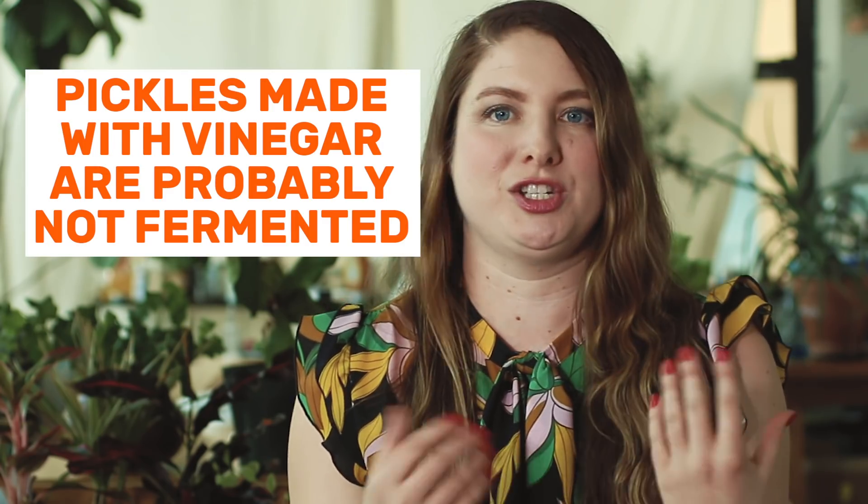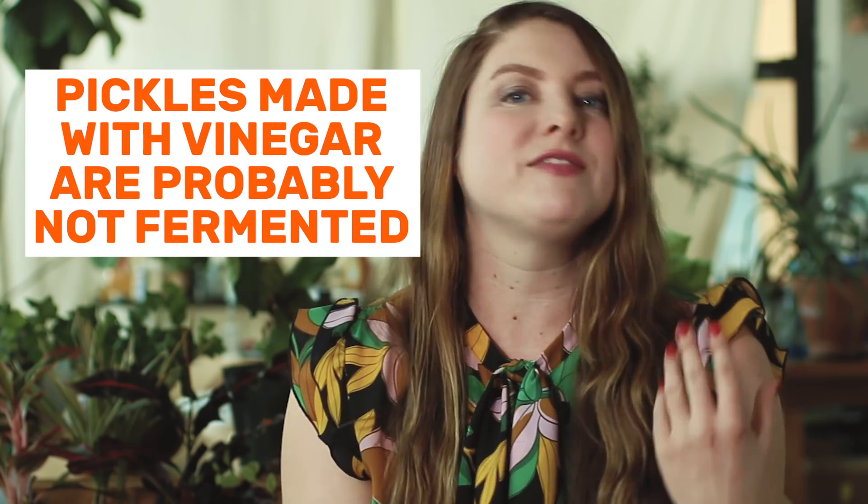Question number seven: are all pickles fermented? This is a great question we get a lot. Unfortunately, no — not all pickles are fermented. Pickles that are in jars cut into spears or chips are going to be refrigerator pickles, meaning they use a vinegar-based brine instead of fermentation to get sour. With a vinegar-based brine, you're normally adding spices and often a little bit of added sugar, and while they're totally delicious, you're missing out on all that healthy and fun bacteria you get from natural fermentation.